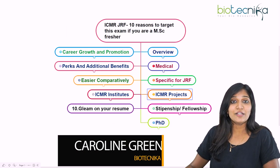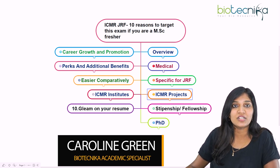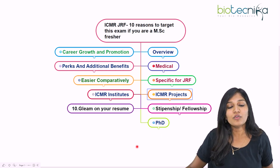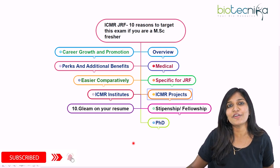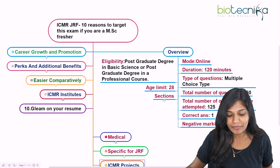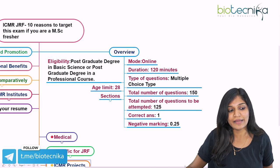This is Caroline Green from Biotechnica. Let's talk about the complete details of ICMR JRF examinations. Before going into the full detail, I'd like to give you an overview of what this ICMR examination is going to be, and then I'll talk about the reasons why you can target the ICMR JRF examination.